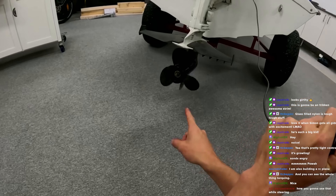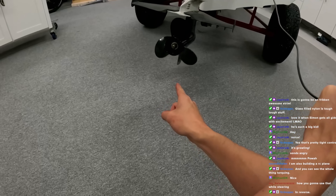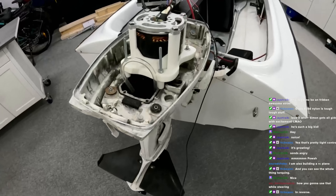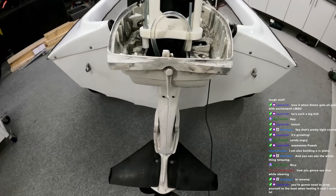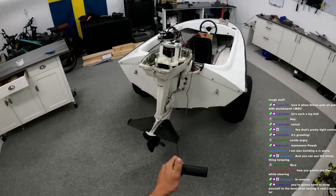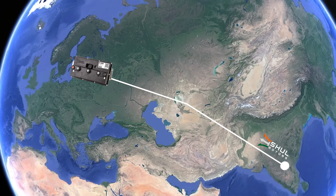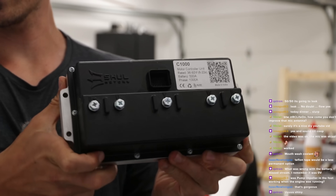Look at that — that's how slow I can get it to spin. Look at this — that is just insane. The controller was sent all the way from Treshoe Motors in India to Sweden. Now how saucy is that?